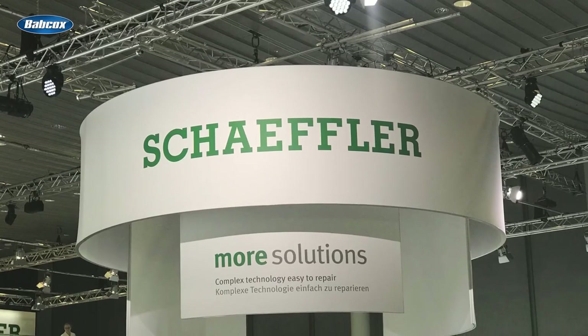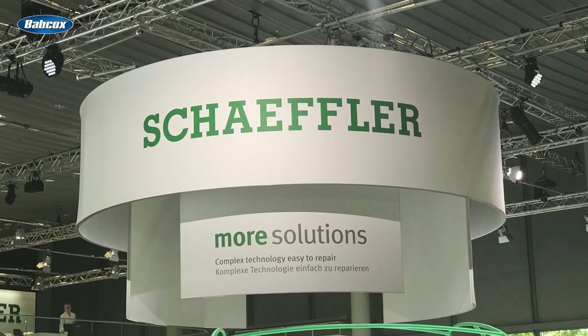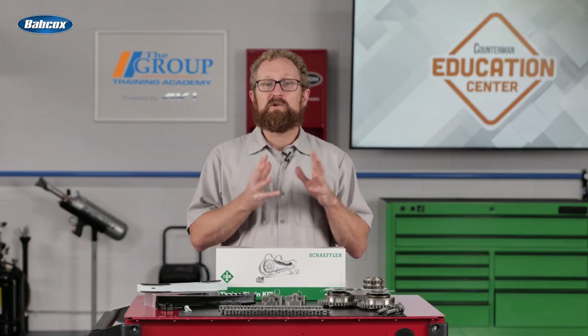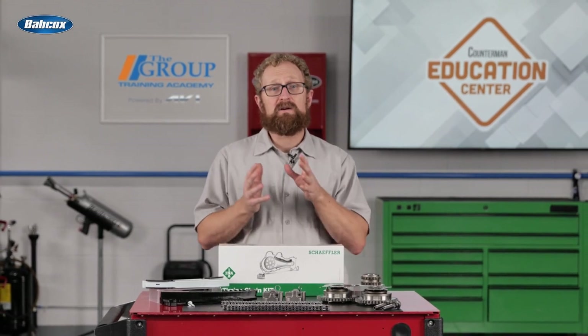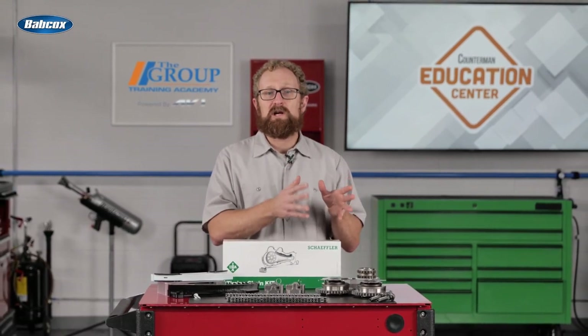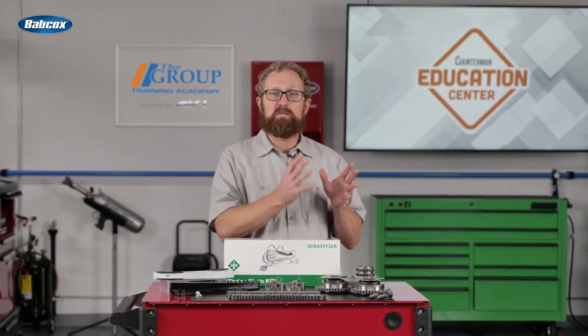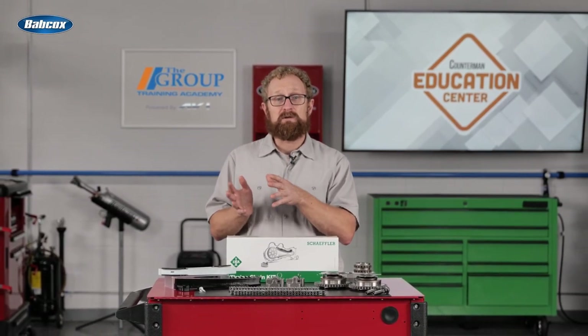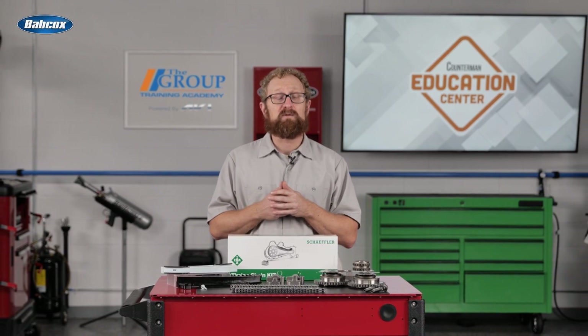Schaeffler is known for providing OE quality replacement parts, which stems from the fact that Schaeffler is an OE supplier for these parts as well. So when you're recommending a timing chain or timing belt kit from a Schaeffler brand, not only can you feel good about providing your customers everything they need to do the job right the first time, but you also can feel confident that Schaeffler knows what it takes to produce replacement parts that meet OE quality standards for workmanship, materials, assembly tolerances, and performance.